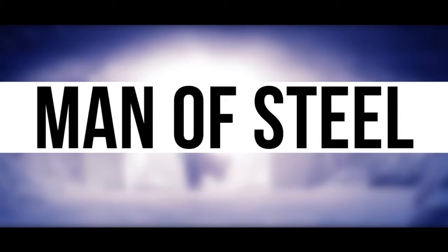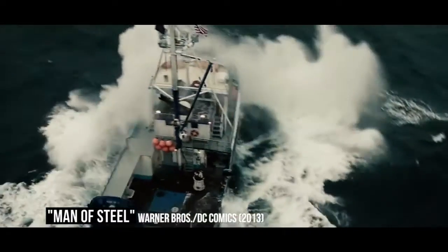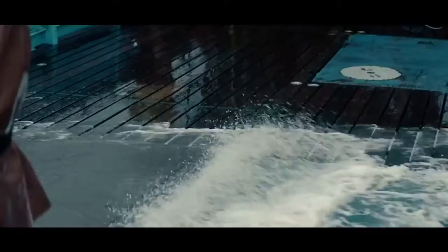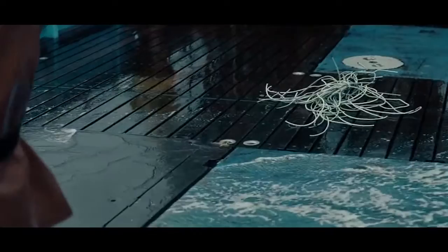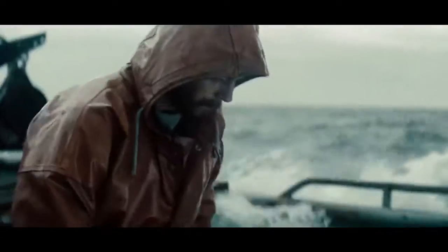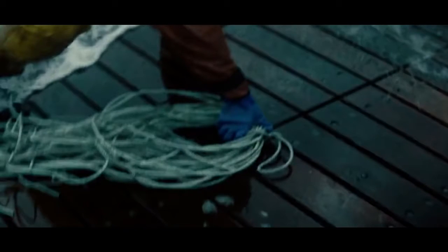Man of Steel. In the Man of Steel scene in which Henry Cavill's Clark Kent is working on the fishing boat out at sea, there's a strange error involving a prop on the boat. A bundle of rope is dropped on the deck and when it drops, it is clearly a pile of cut-up strands. But when Clark goes to pick it up and the camera focuses on it again, it has suddenly changed into a nicely looped-up solid piece of rope.